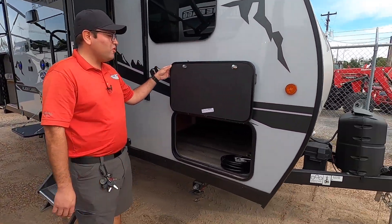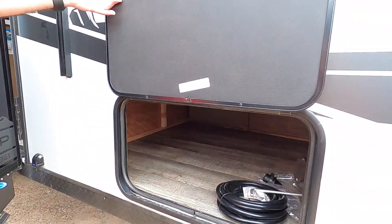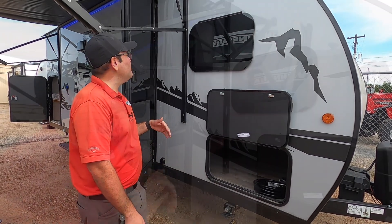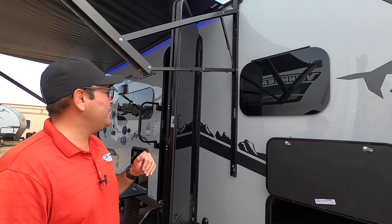Here we have the main storage compartment. Another great thing about the Black Labels is that we have magnets on the exterior doors instead of clips, so you don't have to worry about them becoming brittle and breaking over time. We also have frameless tinted windows as well, which offer more energy efficiency and privacy.